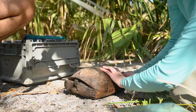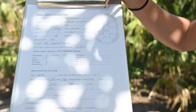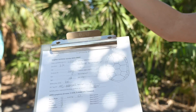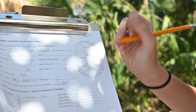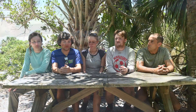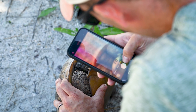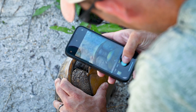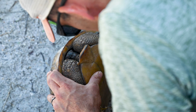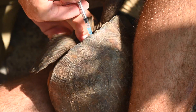We also file the shell — back in the 1990s they used to drill them, but filing is a little bit easier. Our numbering system works like this: these are the thousands, hundreds, tens, and single digits. So 3,025 would be 1,000 plus 2,000, then 20, and to make 5: 4 and 1. We also get pictures of the entire tortoise, which is really helpful for identifying them down the line, especially if the marking code gets messed up. If we have good pictures stored in a database, we can very easily figure out which tortoise is which.